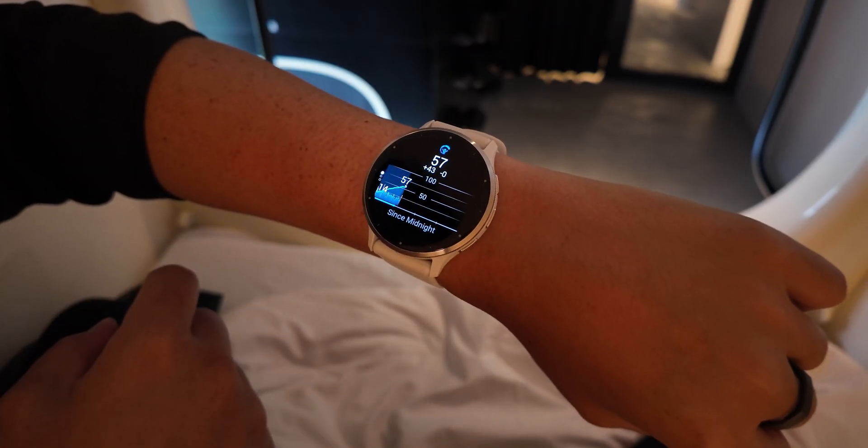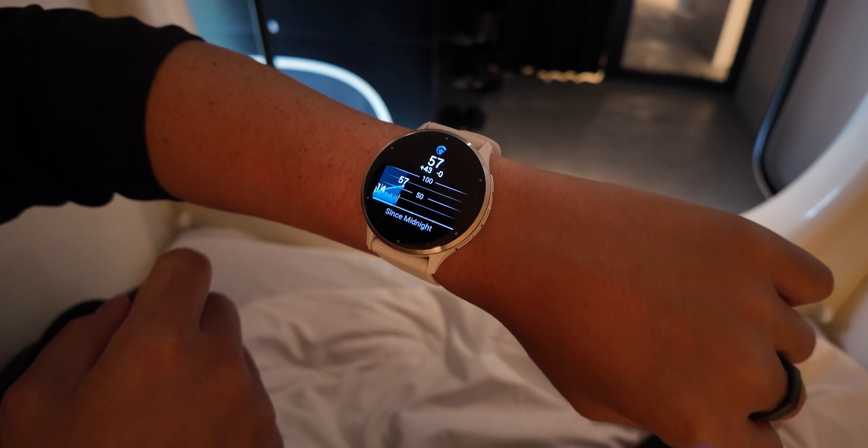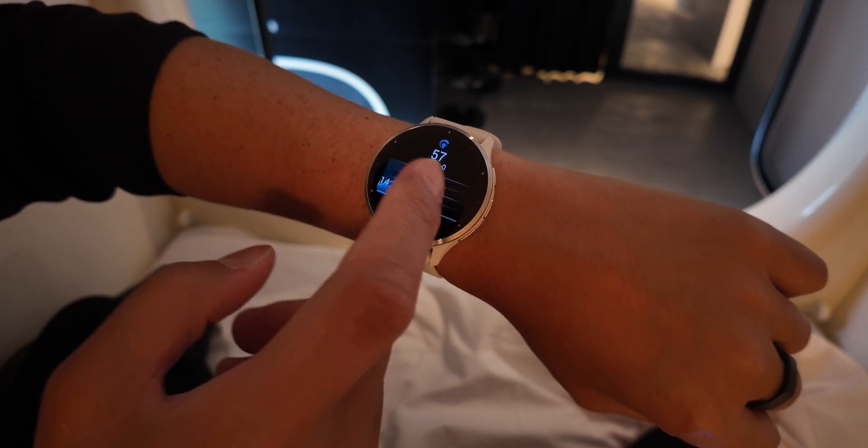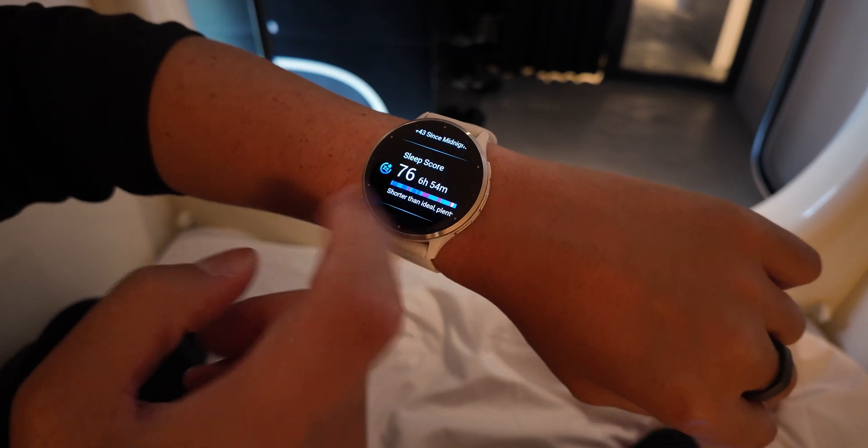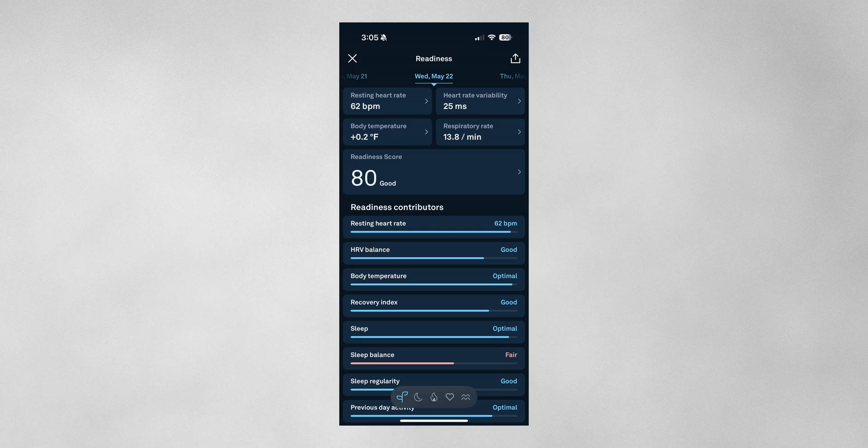The readiness scores and the body battery if you are wearing the Garmin are things that are rather subjective. It's a good measure of what you can do that day based upon how well you slept or rested, but at the end of the day, it's still all about listening to your body. For the Oura, it's a big selling point because it has pioneered heart rate variability data in its metrics, using that to tell you whether today you can push yourself a little bit farther, or since your HRV might be quite low, maybe it's time to just take it easy.